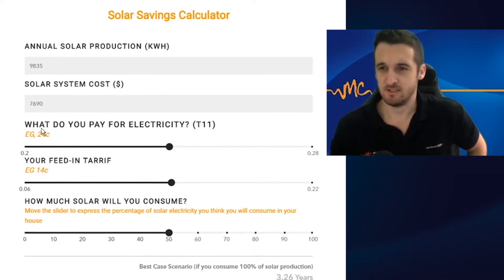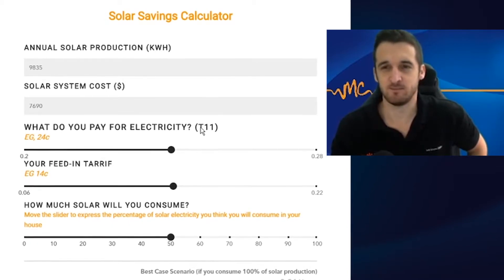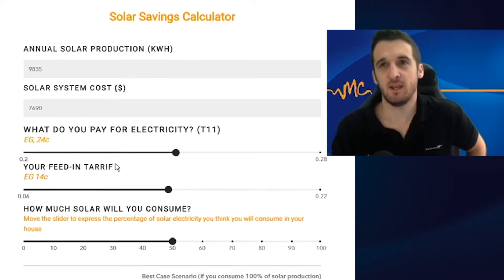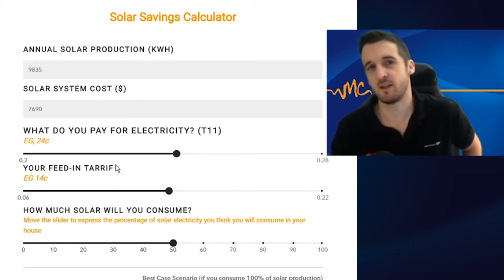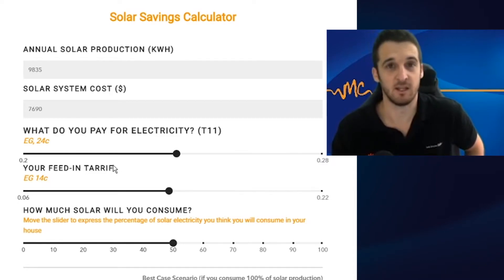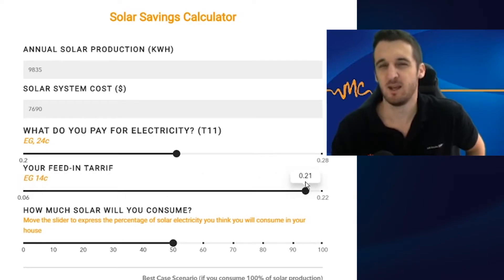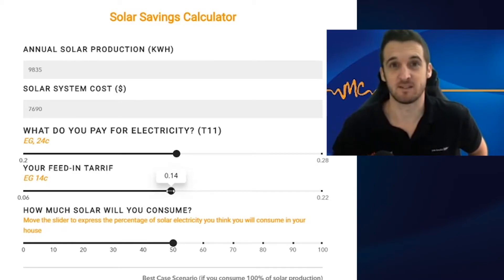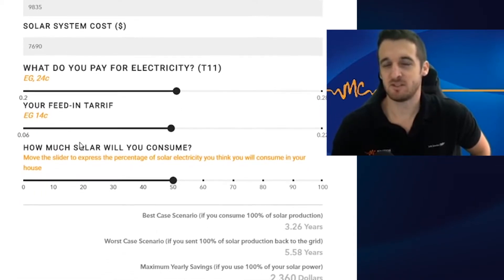Moving down to tariff prices, we've got tariff 11 — basically what you pay for power. In Queensland that fluctuates between 20 and 32 cents, so let's meet in the middle at 24 cents. Then we've got the feed-in tariff: any solar generation you're unable to use gets sent back to the grid and the electricity company gives you credits for it. In Queensland that can vary from as low as 6 cents up to 22, so let's look at 14 cents. I like to show that solar makes sense even without expecting the best-case scenario.